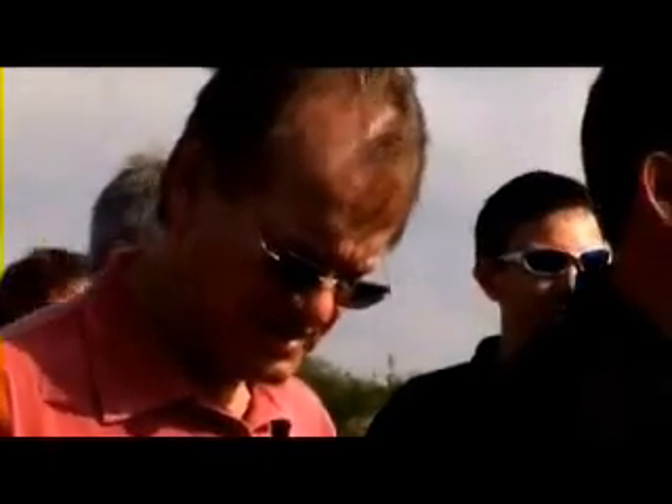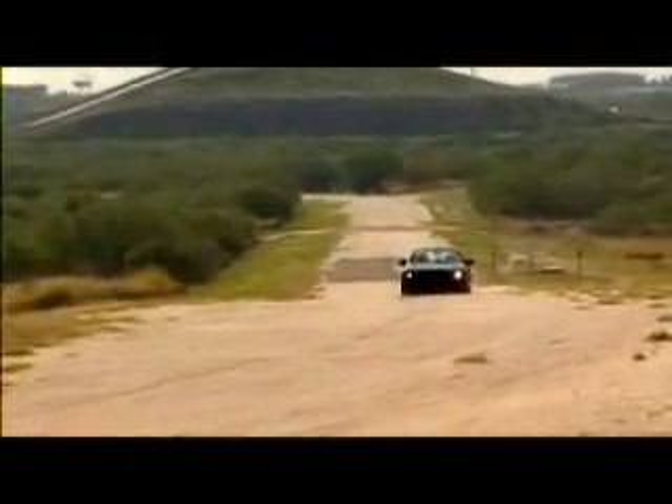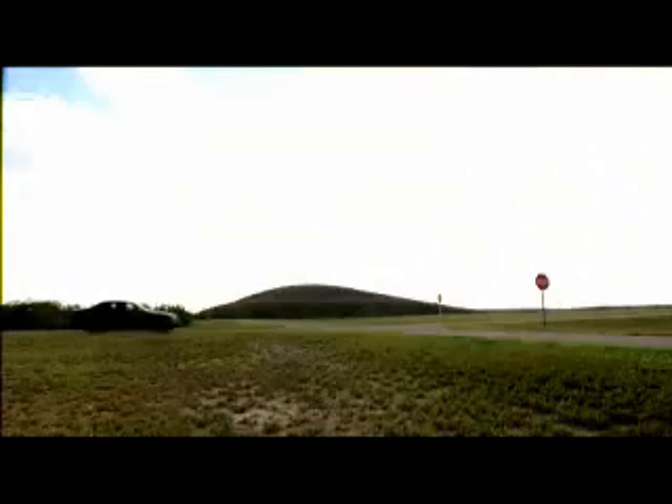I just don't believe that this wind noise is caused by the mirror. Never. I just don't believe it. The guys will be thrilled. What a great steering. The return forces are high, but not so strong that you have to struggle against them.